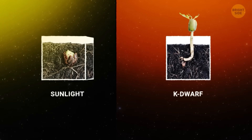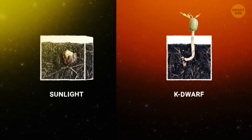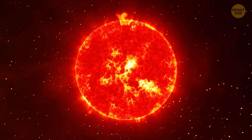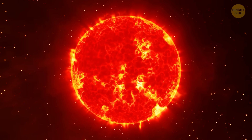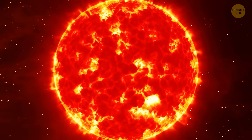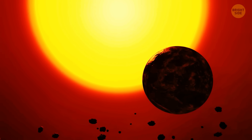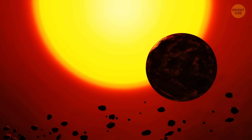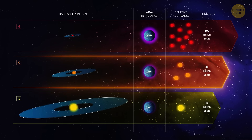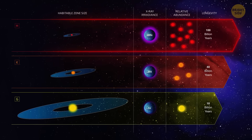It means that plants could potentially thrive under K-dwarf light just as well as they do under sunlight. So K-dwarf stars seem like a great option for finding habitable planets. Unlike M-dwarfs, they don't have intense flares that could harm life, and their habitable zones are far enough out that planets wouldn't get stuck in tidal locking, where one side of the planet always faces the star. K-dwarfs also become habitable sooner in their lifetimes because their harmful radiation drops off faster than that of M-dwarfs.